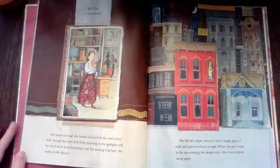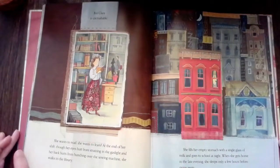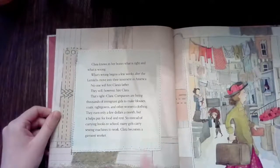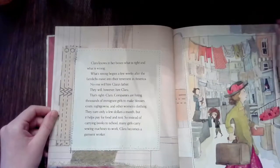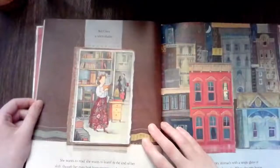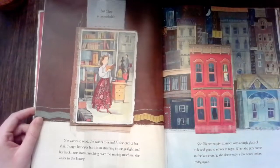After reading these two pages, we learned a little more about Clara. Remember from Monday's reading: instead of carrying books to school, many girls carry sewing machines to work. Instead of going to school to learn, these girls are having to go to work to help support their family because their fathers cannot get jobs. We also learned that the working conditions are not great, and after a hard day's work, Clara goes to the library to learn.